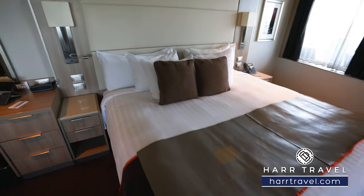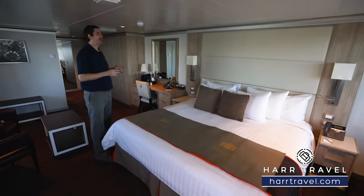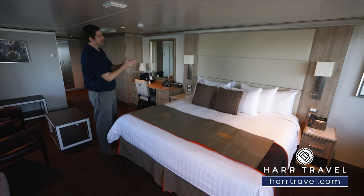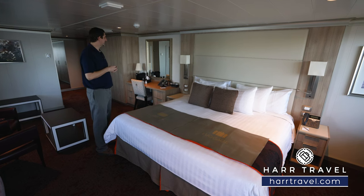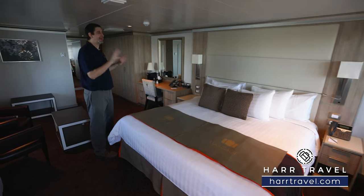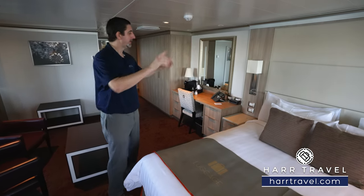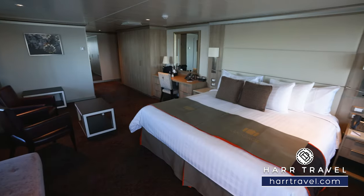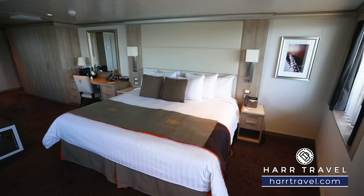Next up, you're going to find the large king-size bed, which separates apart if you want the two twin configuration — in that case, the two side tables would go to the middle. I like that they have drawers where you can tuck things away; on a longer cruise, having more places to stow stuff is a really nice benefit. You've got reading lamps, and being a newer ship, you're going to have two US plugs and two USB plugs as well.